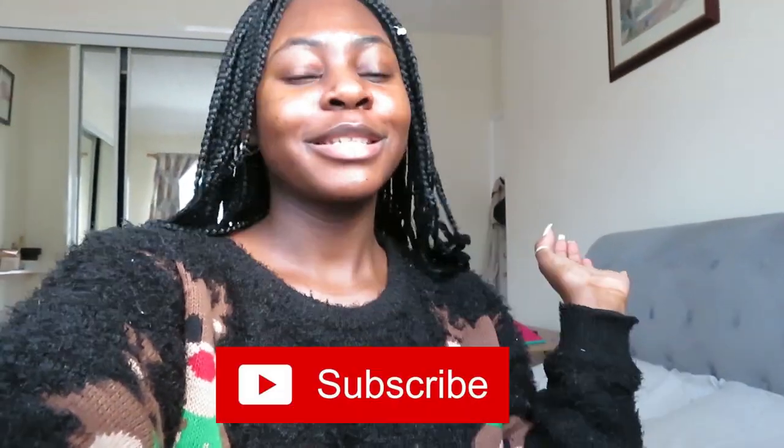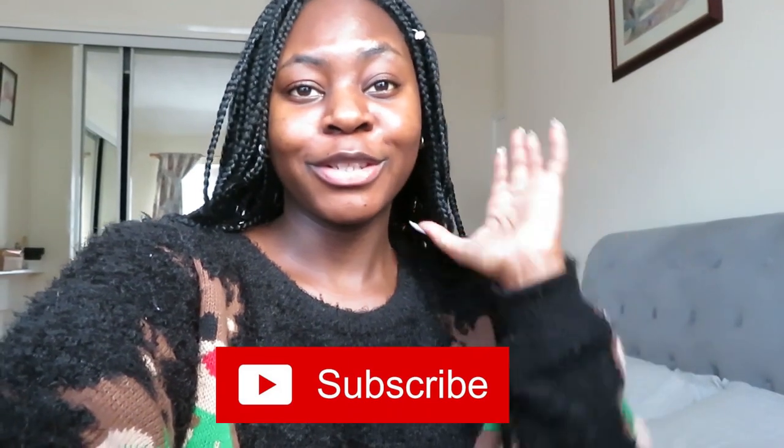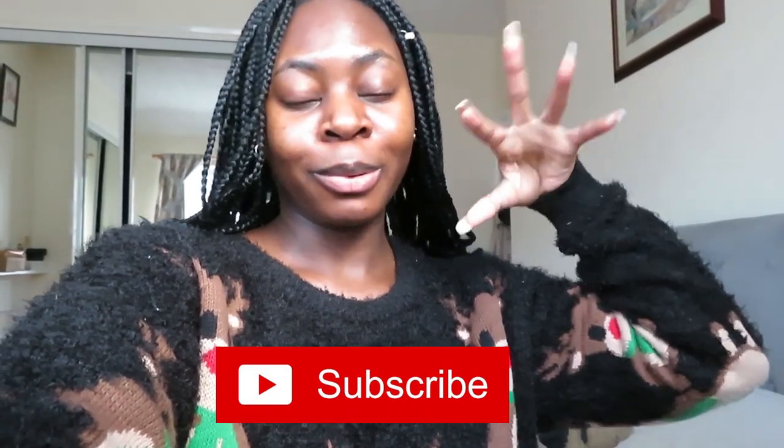Hey guys, welcome back to my channel. This is obviously completely different to the videos I upload on my channel, but it's because it's going to be a vlog today. I just thought, let me vlog my day, let's do some stuff. So I'm basically going to be cleaning my room, I need to take some content, I'm going to do my makeup and wait for my friend to come take some pictures of me for my Instagram — follow me on my Instagram if you haven't already.